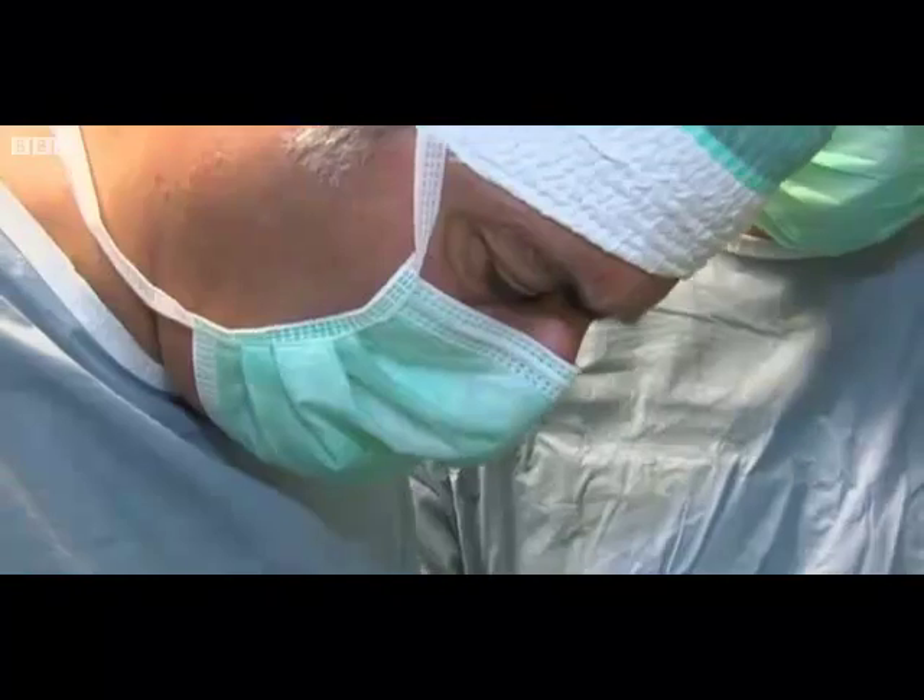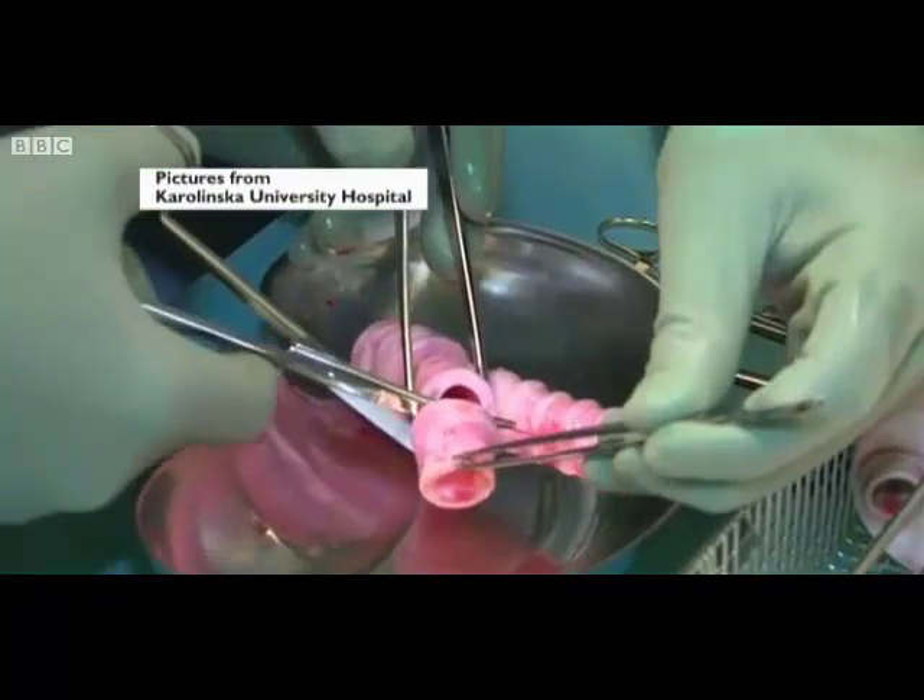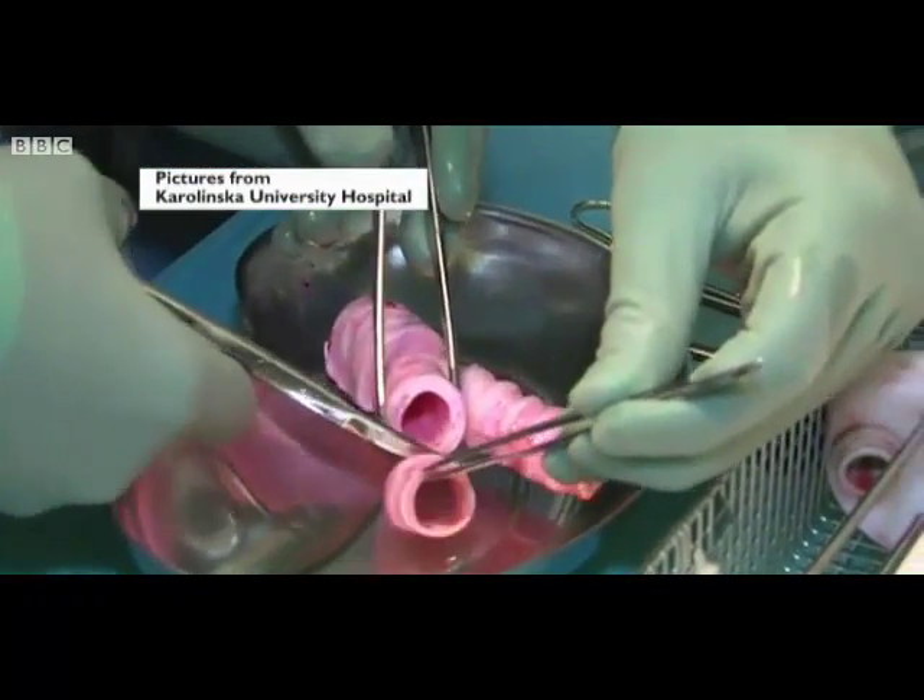And here it is in the operating theatre, being cut to size moments before being transplanted.